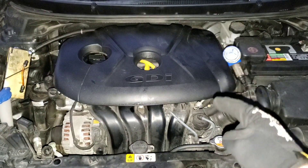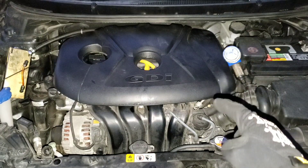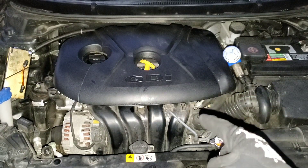Now I'll show you the reason why CRC or another great fuel cleaner is very necessary with a GDI or direct injection engine.